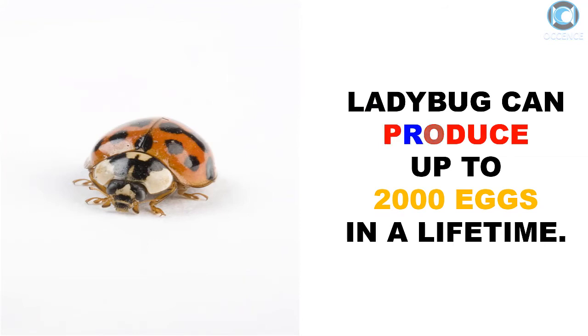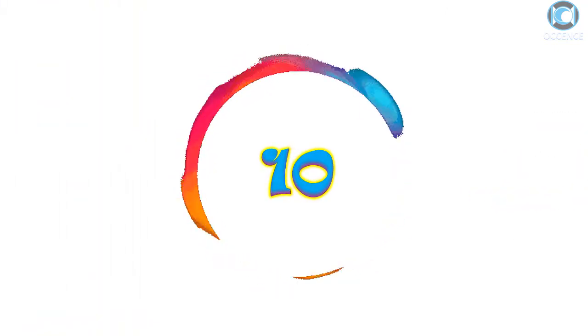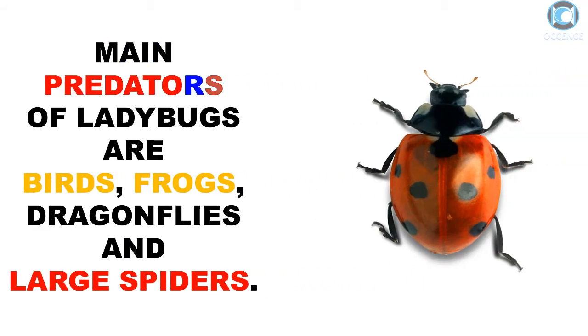Ladybug can produce up to 2,000 eggs in a lifetime. The main predators of ladybugs are birds, frogs, dragonflies, and large spiders.